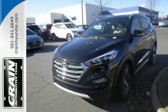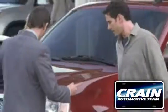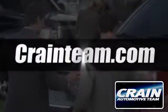Find out for yourself when you come in for a test drive. Visit us anytime at CraneTeam.com.